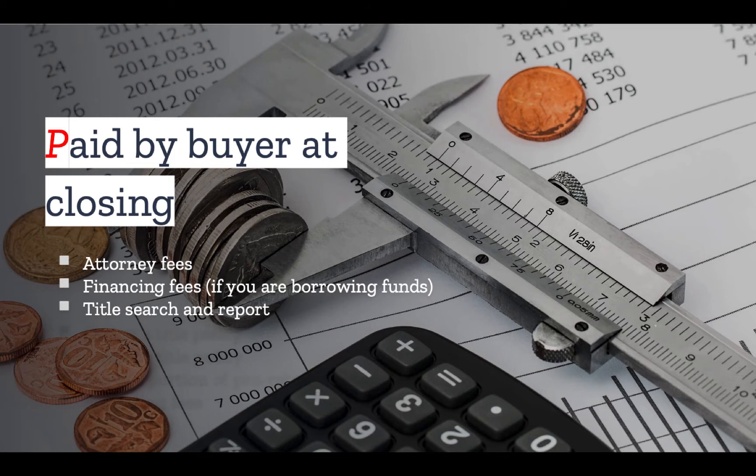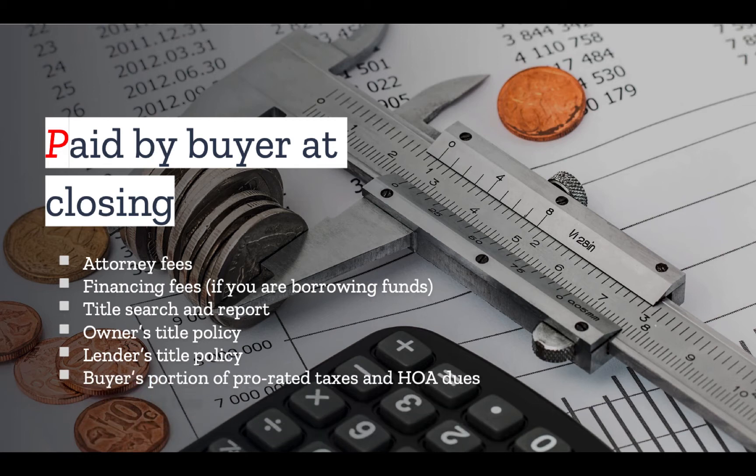Often the buyer is responsible for the cost of a title search and report, although this can sometimes vary based on local custom and what you've negotiated with the seller. The buyer will be responsible not only for the title search and report, but for their title insurance. If you are borrowing funds from an outside party, the lender will also require a separate lender's title policy. At the closing table, the closing agent will prorate any taxes and HOA dues, so you will be responsible for payment covering the time period when you will own the property. Finally, a deed will need to be recorded transferring title to you, and you will usually be responsible for paying any recording fees.